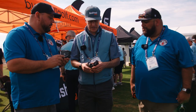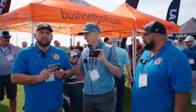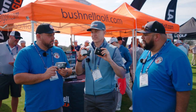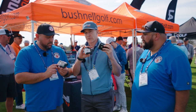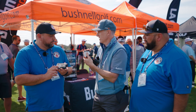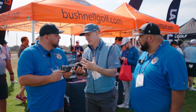Price point is $599 at retail. Brand new coming out this April — the Tour V6 Shift and Tour V6. These are kind of the little brothers, but they're best in class for performance, accuracy, and consistency. They've got more water resistance over the previous model, plus this one's got the slope switch, so it's tournament legal.